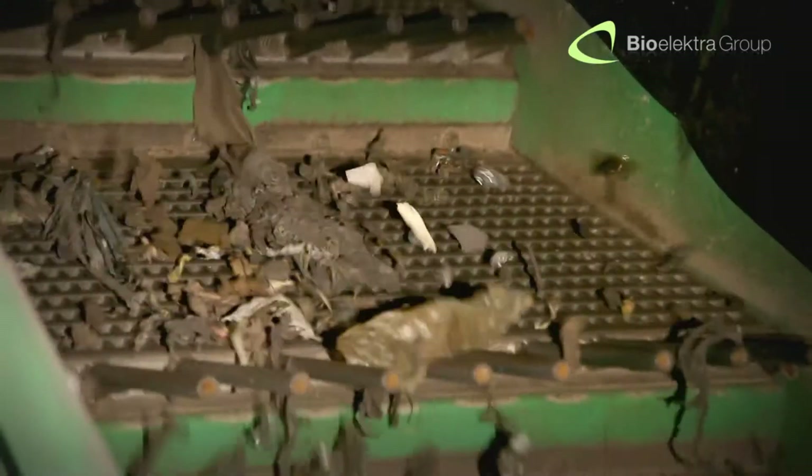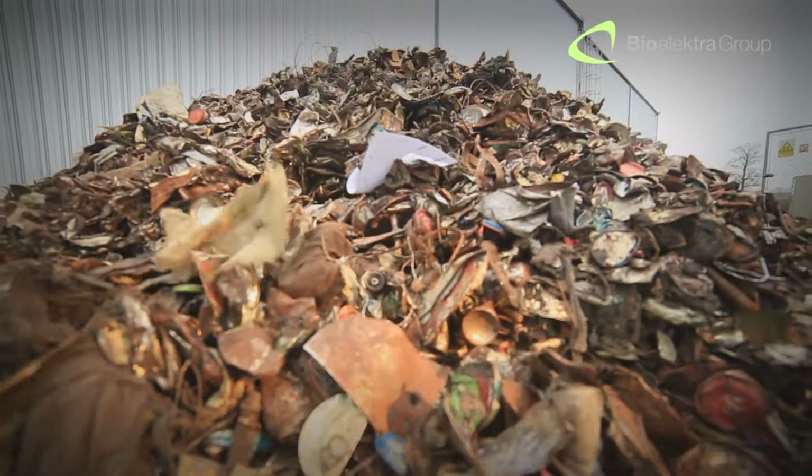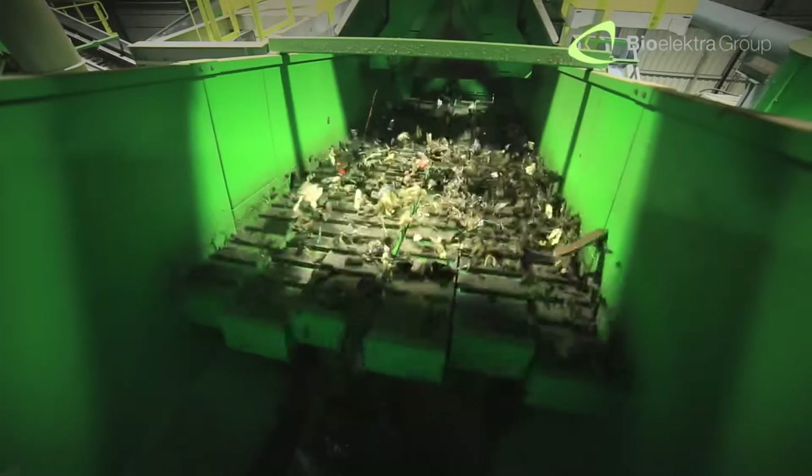At this stage of the recycling process, we isolate any metal elements, ferrous and aluminium. In the next step, we separate the pre-SRF fraction, which is used for alternative fuel production.